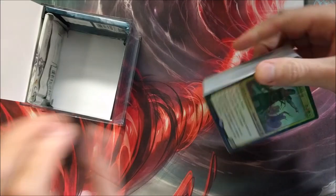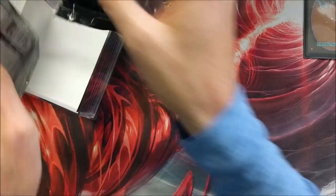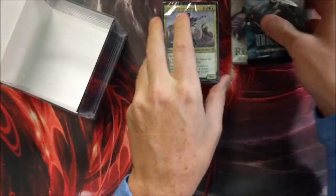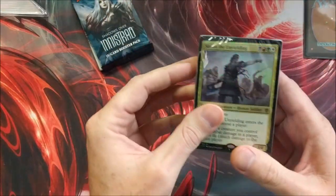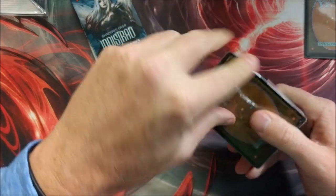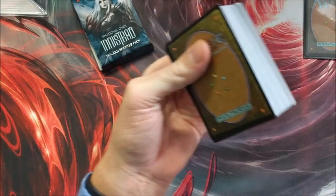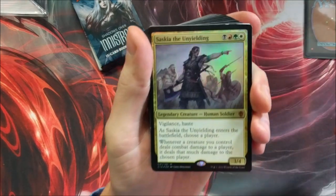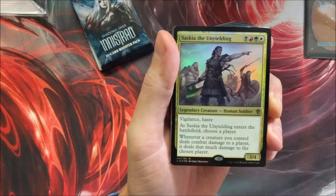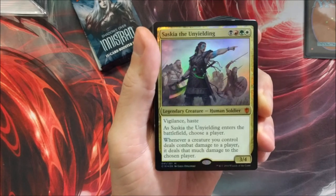Thank you very much, Zach. We got the Saskia the Unyielding commander deck, and inside are two booster packs I haven't seen — Avacyn Restored, no way, that's really cool, that's a little older — and Shadows Over Innistrad. I'll crack those in a second. Let's see what's all inside this beast. Now the trick is, if you find one of these Walmart cubes and it weighs more than 0.92 pounds, odds are you have a commander deck in there — and in this case, bada bing, there's a commander deck right here.